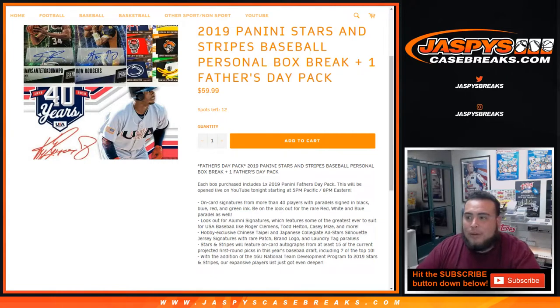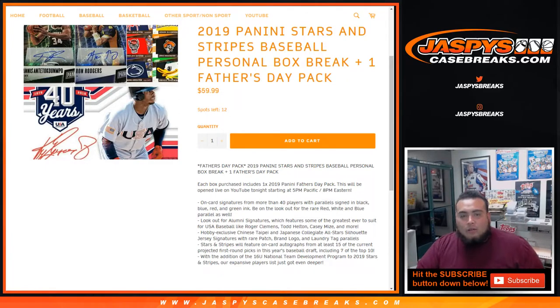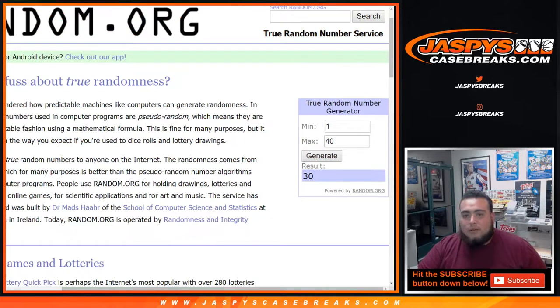What's up everybody, Jason from Jazby's casebreaks.com. We're doing another personal box — 2019 Panini Stars and Stripes baseball. It's a personal box break plus one Father's Day pack for Eric in our YouTube stream. The packs are numbered 1 through 40 to keep it fair. The last pack generated for another customer was pack 30; if the generated number isn't available we'll just do it again.